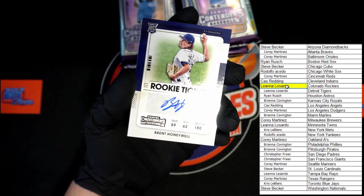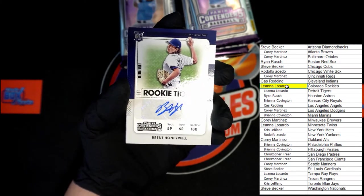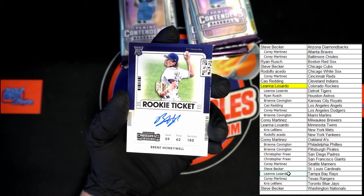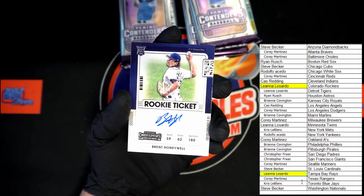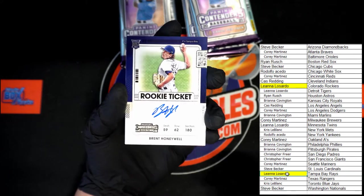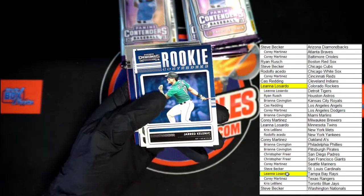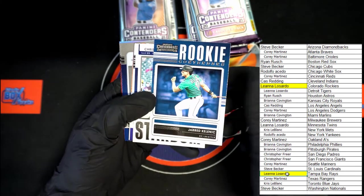And for the Tampa Bay Rays — Brent Honeywell rookie auto for the Rays. That will be going to Liana, coming to you for the Tampa Bay Rays. Up next, clinic rookie contenders — very nice.